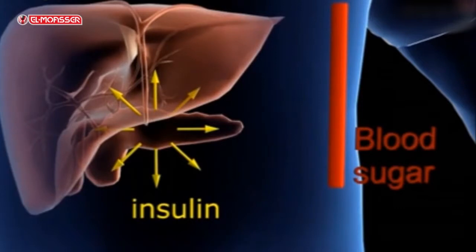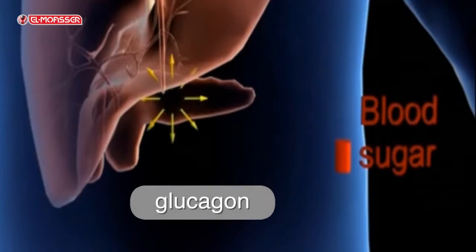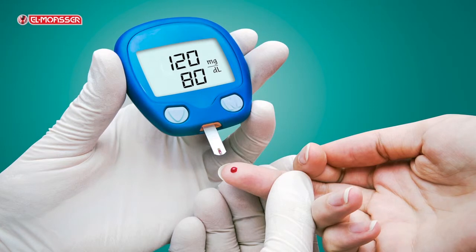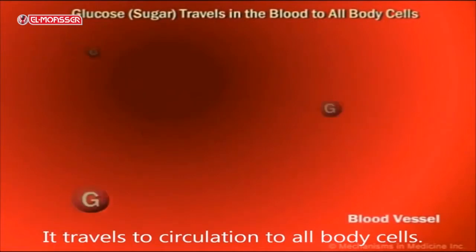Alpha cells are small in number and secrete glucagon hormone, which is secreted when glucose level in the blood decreases. This hormone acts on converting the glycogen stored in the liver into glucose. Glucagon antagonizes the action of insulin, and together they preserve the glucose level constant in the blood, which ranges between 80 to 120 milligrams per 100 cubic centimeters.